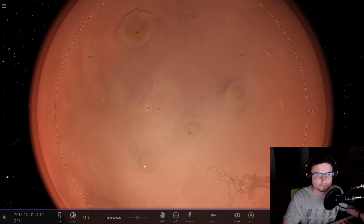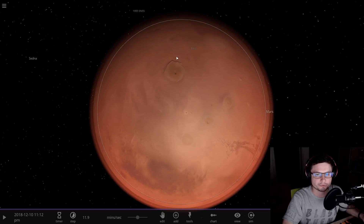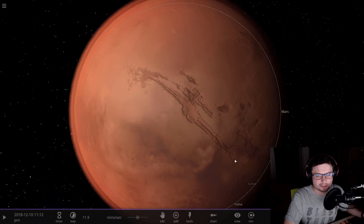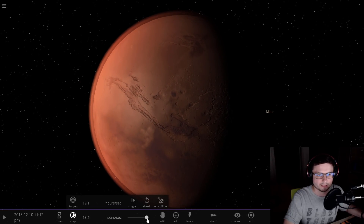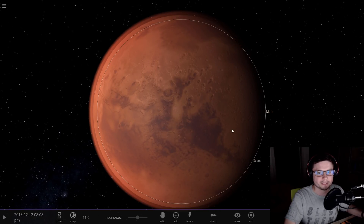Before we start, I wanted to show you this line right here formed by these three really massive volcanoes known as the Tharsis complex — a volcanic complex right here on Mars with the biggest volcano in the solar system, Olympus Mons, not so far away from it, and the biggest canyon known as Valles Marineris right next to it. And on the other side, there's another volcanic complex known as the Elysium complex.